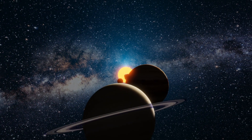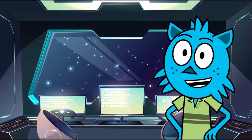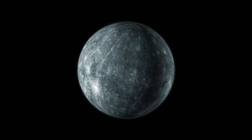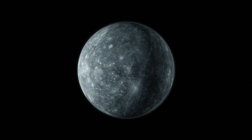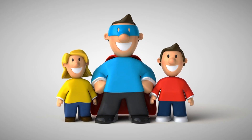Our first stop is the closest planet to the sun, Mercury. Professor Sticky, look at Mercury. It's so close to the sun that it's super hot during the day and freezing at night. Can you say super hot and freezing?